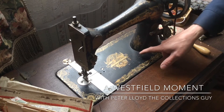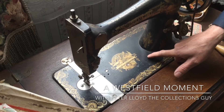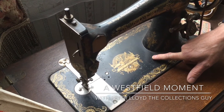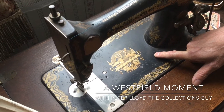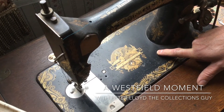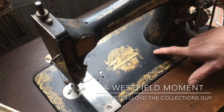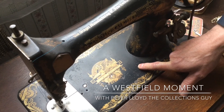Do you see this golden sphinx on the sewing machine? There's a really logical reason why there would be a golden sphinx on this sewing machine. This machine is from the late 1910s — from 1918, 1919 — and at that time, Egyptian imagery was all the rage, and it was showing up everywhere.